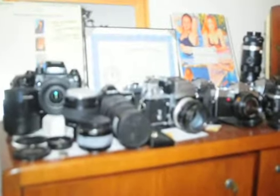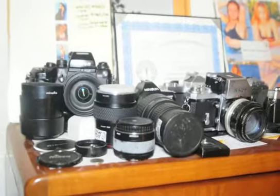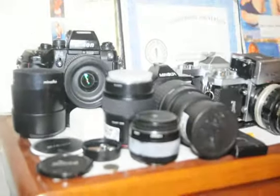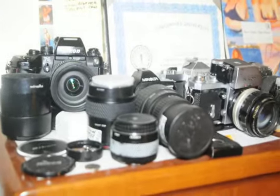Here we are in one of the rooms that has a lot of vintage cameras. We've got a Nikon F4 over there. The Nikon F4 was an incredible camera — this was a $3,000 camera. You can pick them up today for $300 or $400.